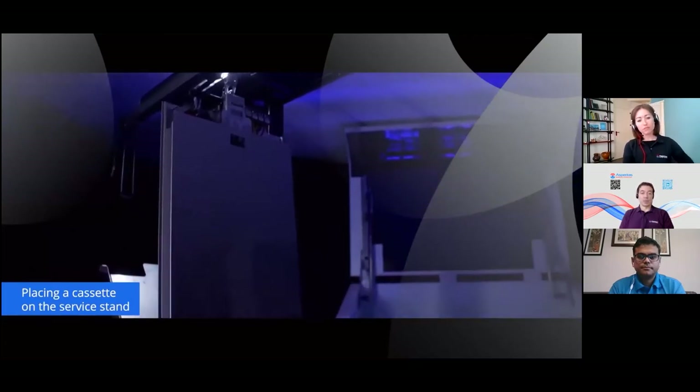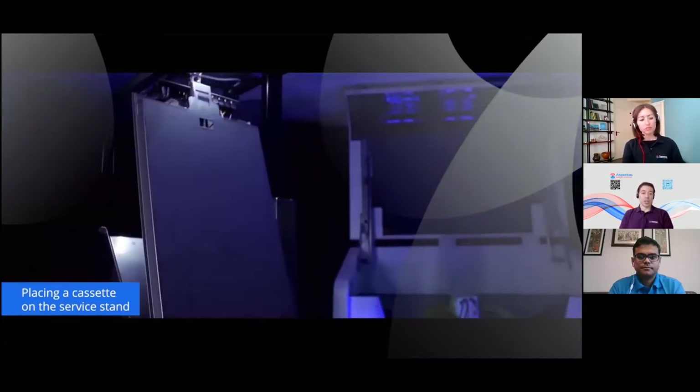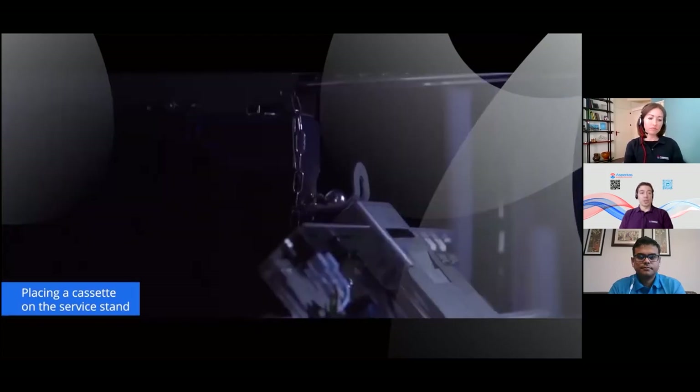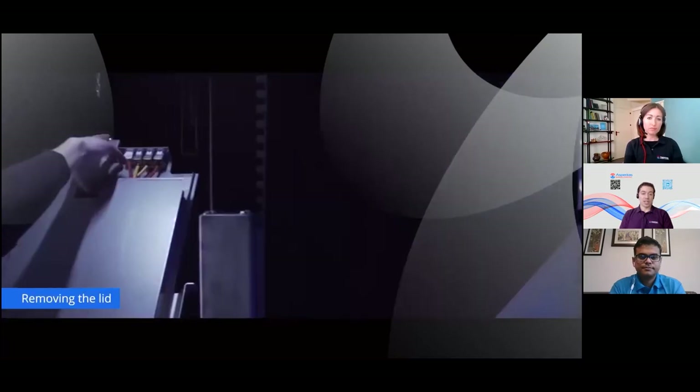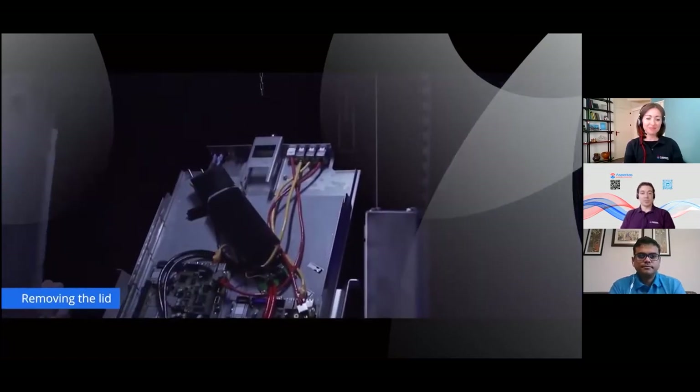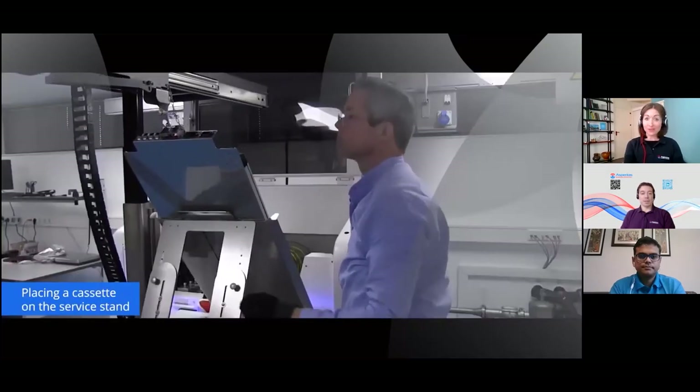This whole service tooling portfolio is designed around operational aspects — to keep it very simple, clean, and straightforward. So yes, you can service immersed hardware, and we prepare our users for doing so as well.